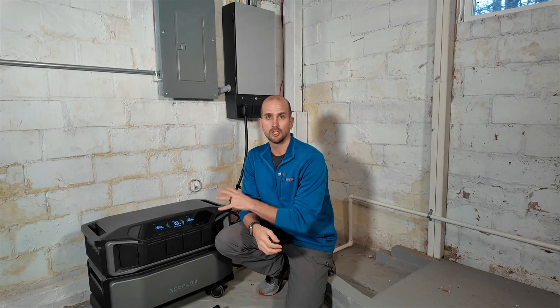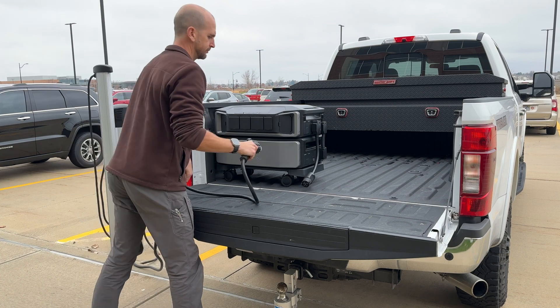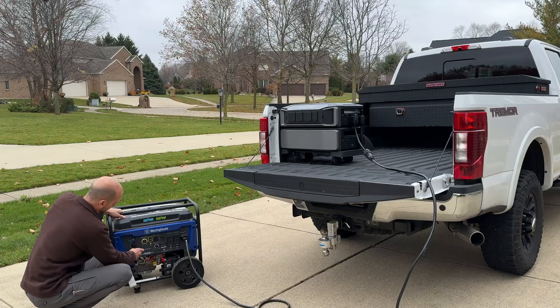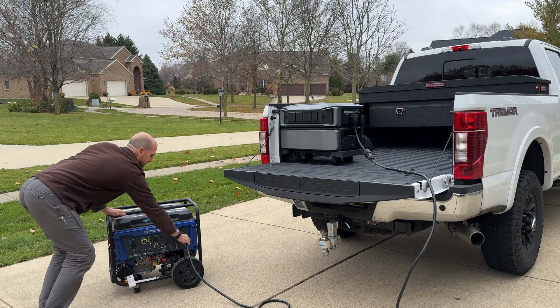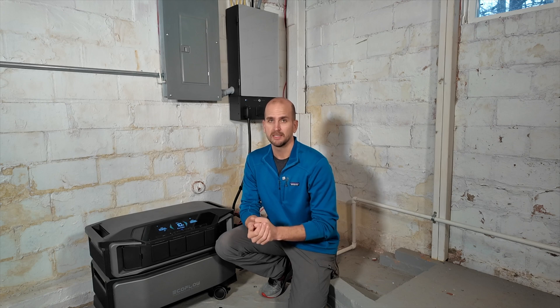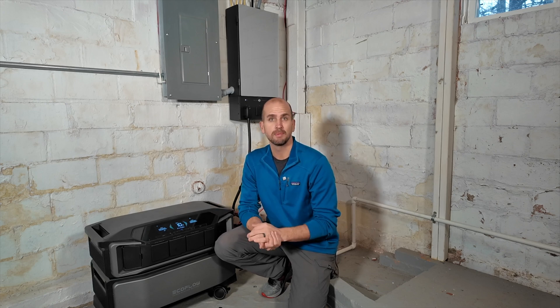Earlier I had tested out the charging capability from the side port. This is an infinity plus port, and through two different adapters: one, I was able to test that out at an EV car charger, and two, I was able to plug it directly into the generator that you saw earlier. The maximum charging speed was well below what I was expecting, but that was because it was early firmware since this is a beta test unit.